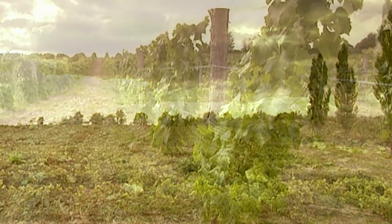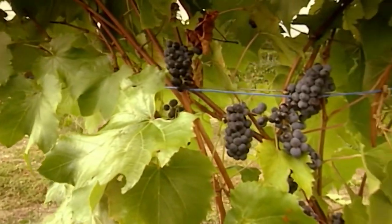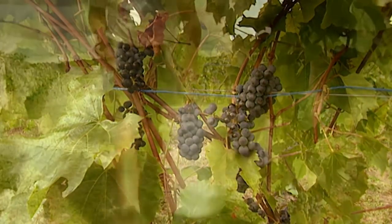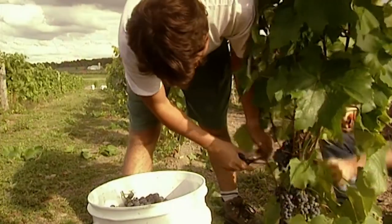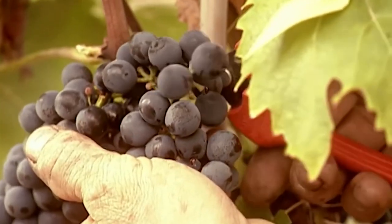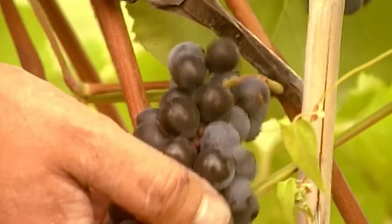Wine grapes grow best in temperate climates, but if grape vines are well protected, they can survive a severe winter. The riper the grapes, the sweeter the wine. So growers wait as long as possible before harvesting their crop. Pickers gather grapes by hand, cutting off the bunches with shears to avoid tearing the plant.